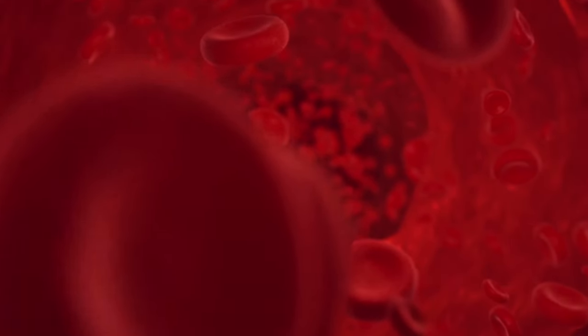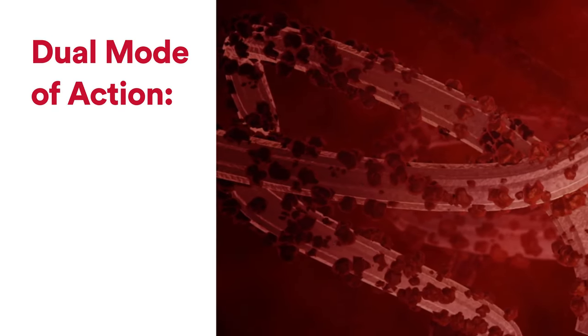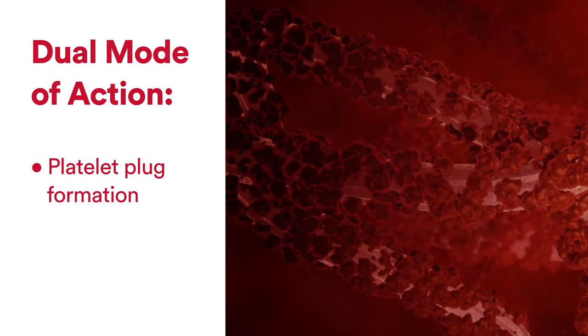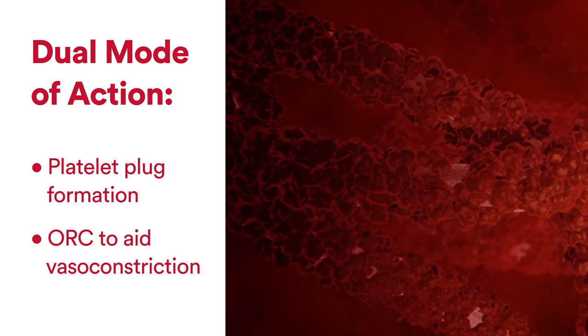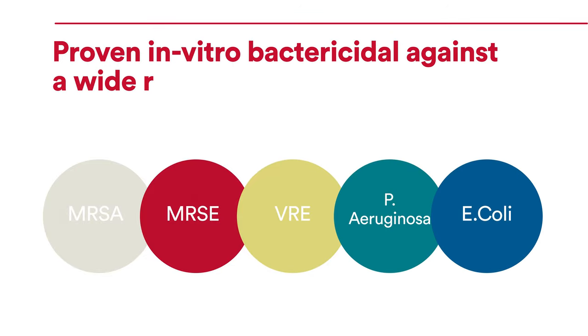Created with the same rigorous process as all Surgicel family products, Surgicel Fibrillar brings the same dual mechanism of action: a scaffold for platelet adhesion and aggregation, and oxidized regenerated cellulose (ORC) that lowers blood pH, which causes vasoconstriction and is bactericidal against a wide range of organisms associated with surgical site infections.